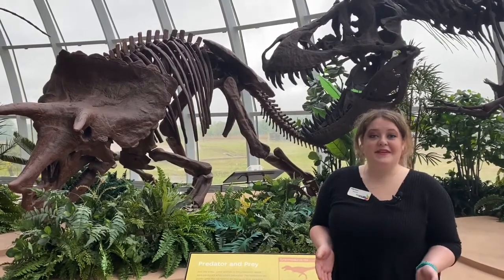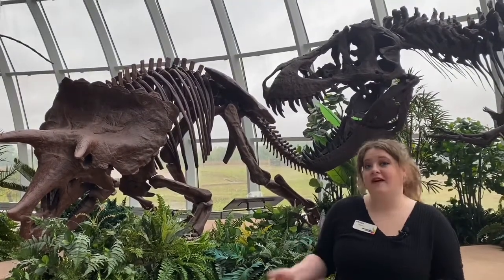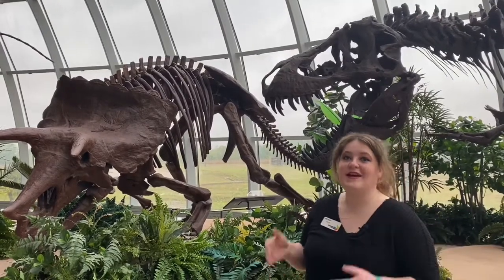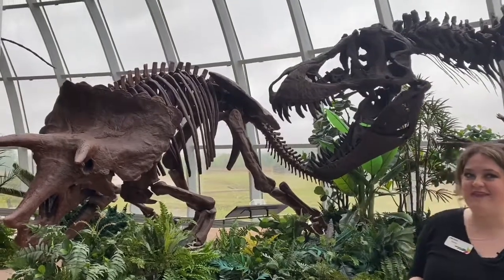I'm a student at the University of Tennessee at Martin, and I'm studying something called paleontology, which is the study of fossils. In another video we'll go into what exactly a fossil is, but today I'm here to tell you about two of these really cool dinosaurs that we have at Discovery Park of America.